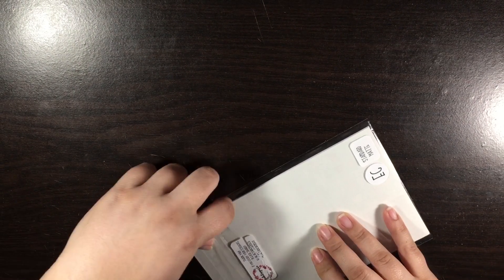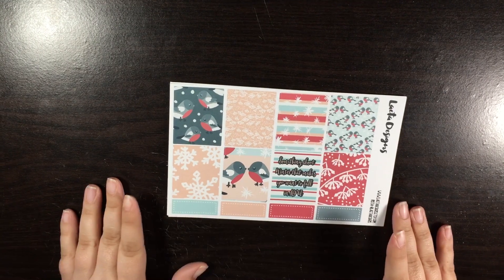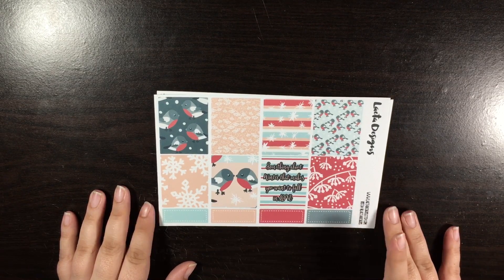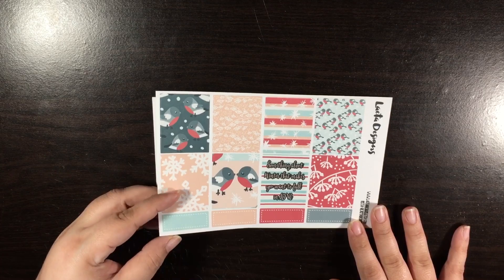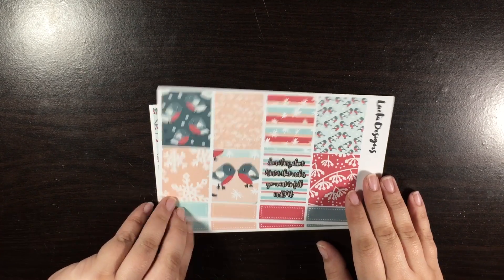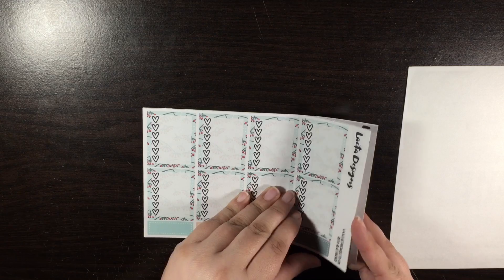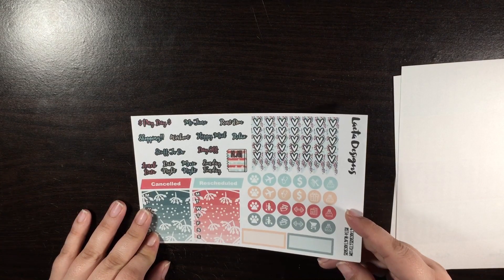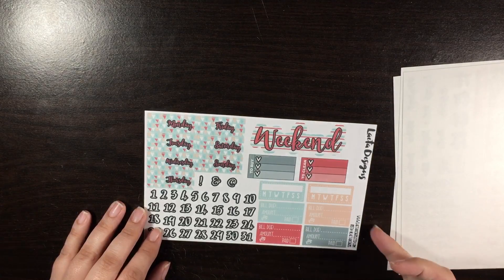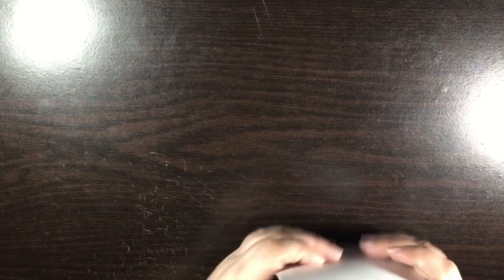And then this is Winter Birds. I had planned on using this for January but I already used one of my kits for January. I'm probably just going to save this for later — I already got all the ones for February, so I'm not going to put it for February. I may just save it for next time since we're almost done with the cold weather here. So here is the first page, and headers and littles, flags, and date covers.